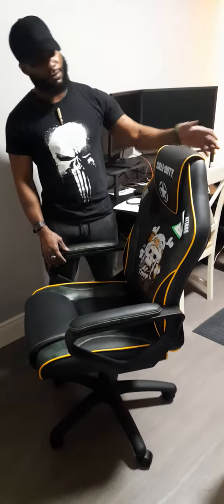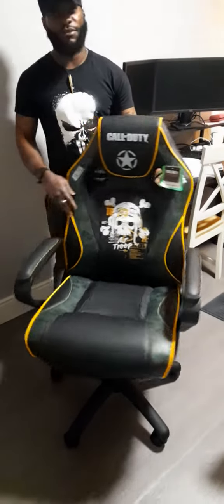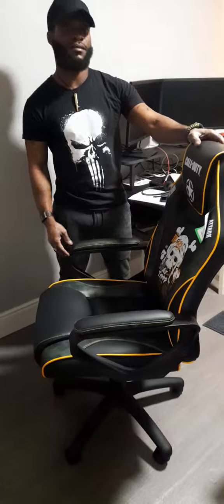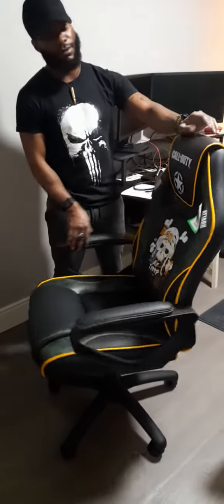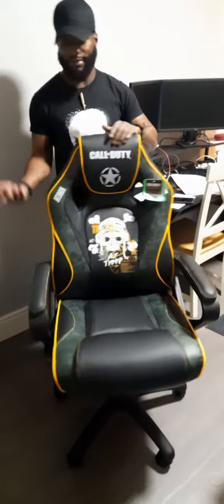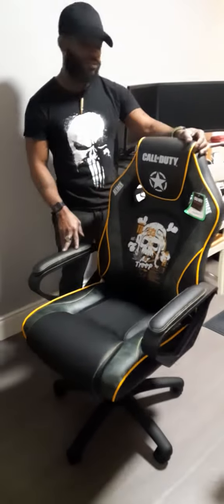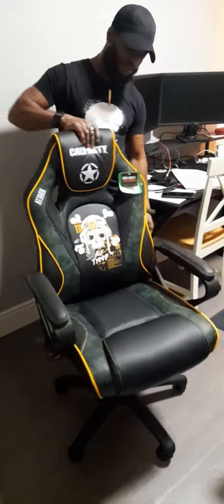What's up Tremors family! We just got the Call of Duty Vanguard chair. You can get this chair in any local game store — we're in Ireland so I got this in Smith Thai store and Game shop.